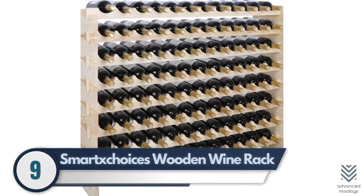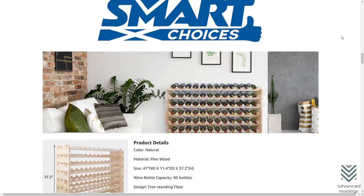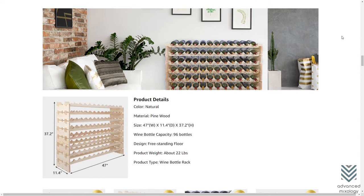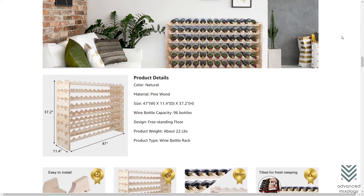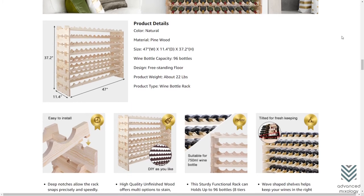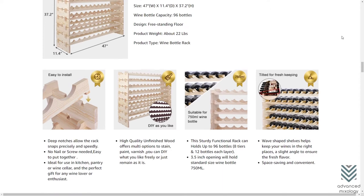9. Smart X Choices Wooden Wine Rack. The Smart X Choices Wooden Wine Rack is a great way to store and display your favorite wines. It can hold up to 96 bottles, made of high-quality pine wood that ensures stability and sturdiness in its construction. The smart choice for those who want their creative touch with the unfinished wood colorings or designs.